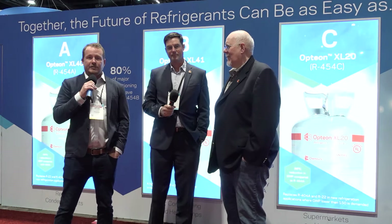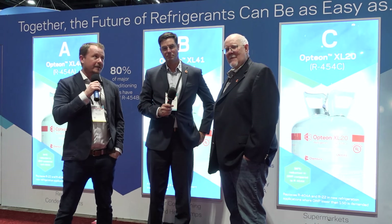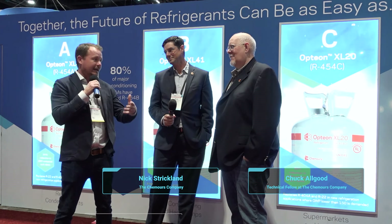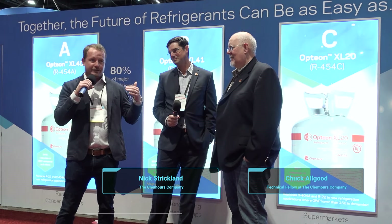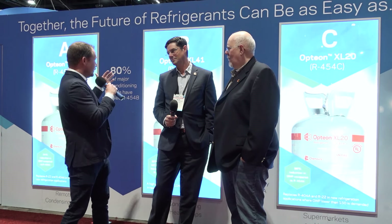We are here live on the show floor of HR in Chicago at the Option booth — Kimora's Option. I'm here with Dr. Chuck and Nick Strickland from Kimora's, and we want to give you a quick overview. A2Ls are an absolutely massive topic right now, so Nick, walk us through what you have here. What are you presenting with this ABCs?